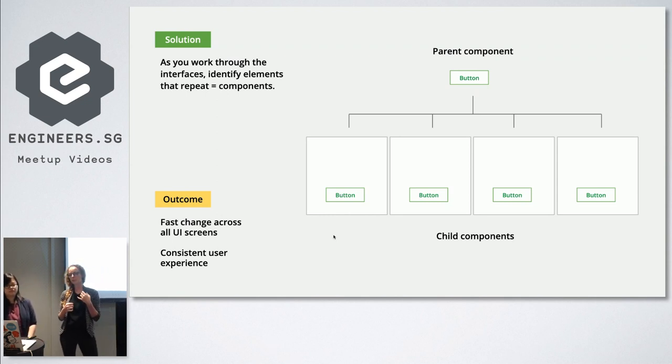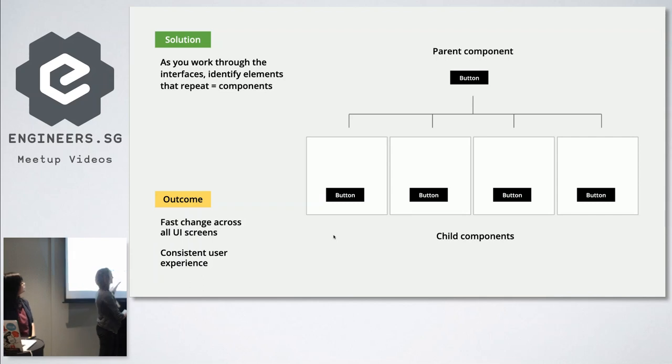The solution to that is components. Components are nothing new to developers, but they're very useful when talking about scalable products. How they work is basically: as you're working through designing your product and you start spotting things that repeat themselves — simplest is a button — you turn it into a component. If I create a parent button and then change the color, it triggers down in all of the child components. The beautiful advantage, especially for scalable products, is fast change across — if necessary, you go to one place. Imagine having six products each with 30 screens and having to change them one by one — that's nonsense.